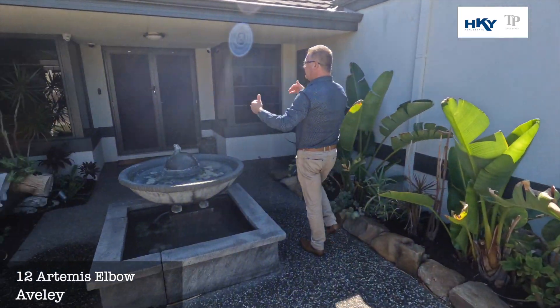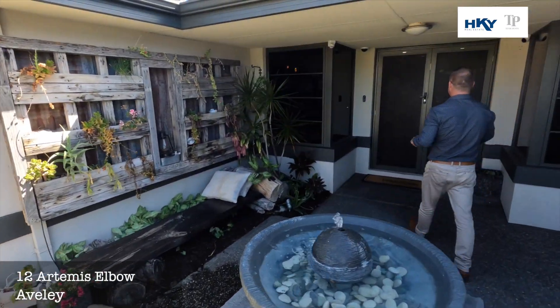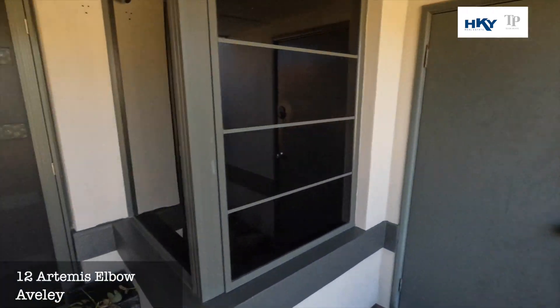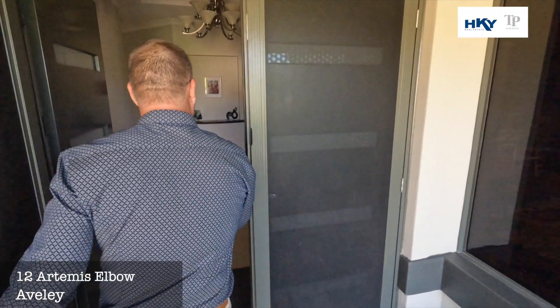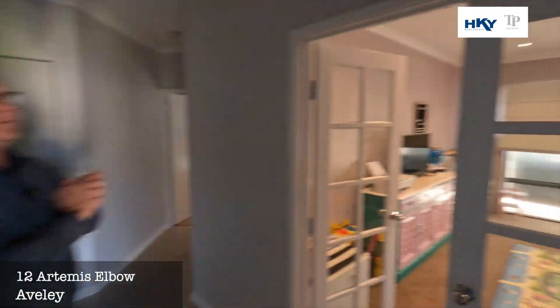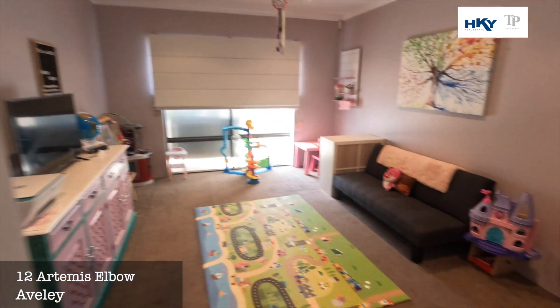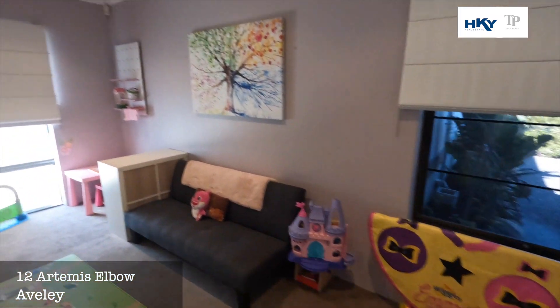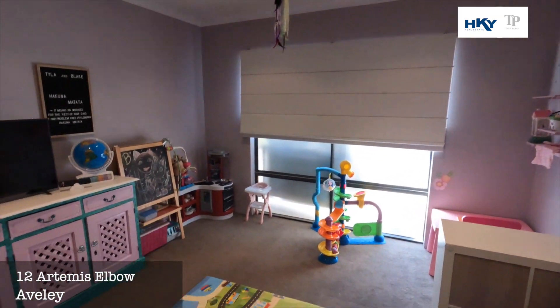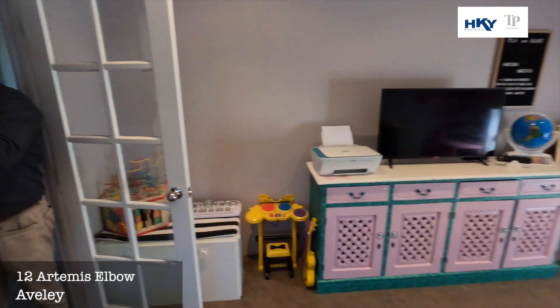Great little water feature at the front. We've got this nice statement entrance. You'll see the security doors as we go in. You've got the access from the garage. As we come in we've got a nice entrance. Off to the right we've got a theatre room, currently set up as the kids' playroom — fully enclosed with these beautiful French doors.